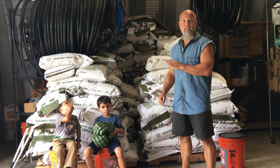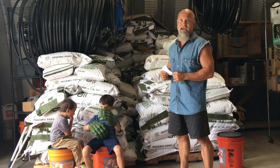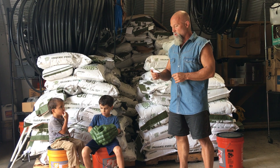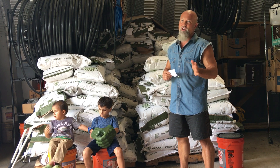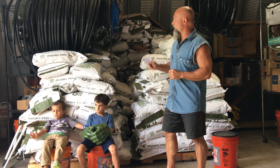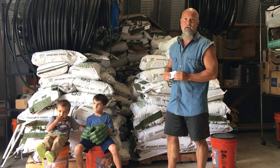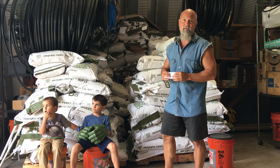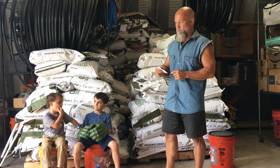Also, Coyote Creek puts a dated lot number on the bag, which is nice — you can see when your bag was manufactured. And they put DE (diatomaceous earth) in the feed. New Country might have started that, but Coyote Creek was the first to do it for me. Adding the DE keeps bugs away longer, and it's a good benefit for parasite control on your chickens and all your livestock.